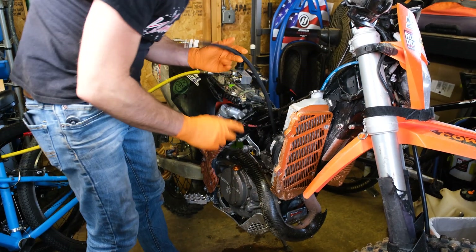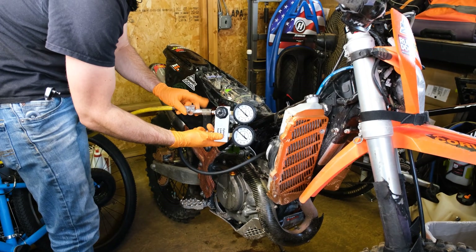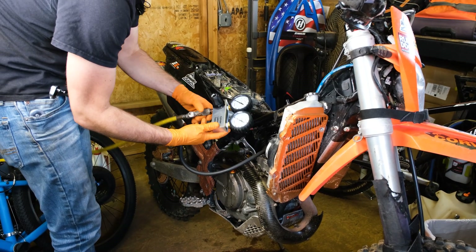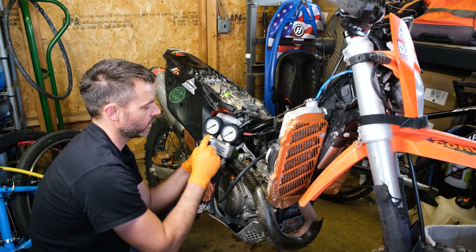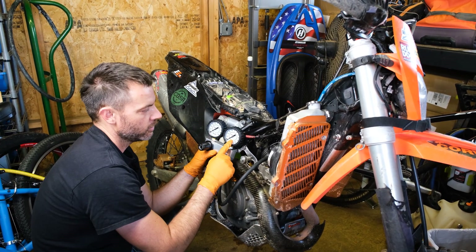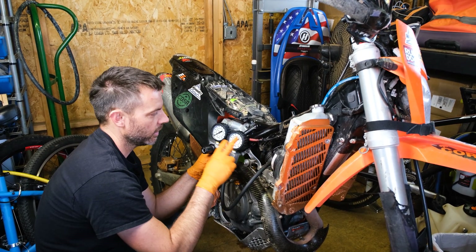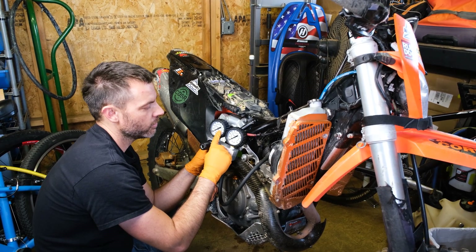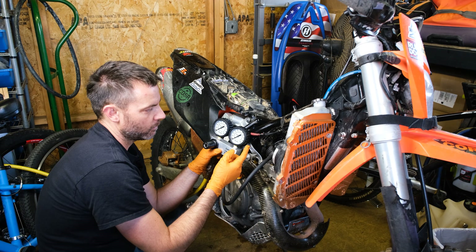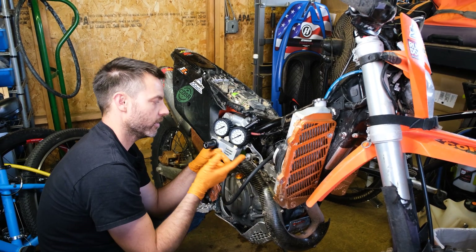This is the line for the leak down tester. Thread that into the spark plug hole — it doesn't have to be real tight, it's got O-rings. Connect that to the device and connect the inlet air side. I've got about 90 PSI on my compressor. These two gauges are what you're going to look at: this one shows the inlet pressure coming off your compressor, this one shows the pressure your engine is holding. Ideally you'd want this to be within 15% of the inlet pressure. If it's greater than that, you've got a problem, and you listen for where it's leaking out to figure out where the problem is.